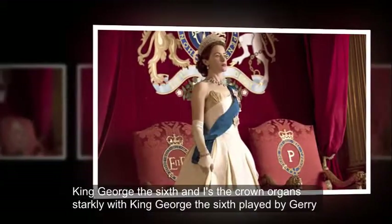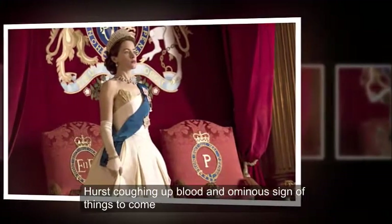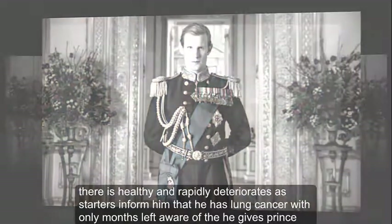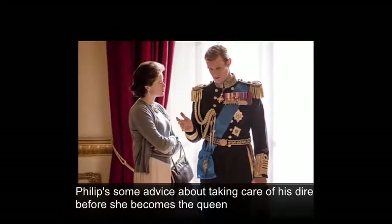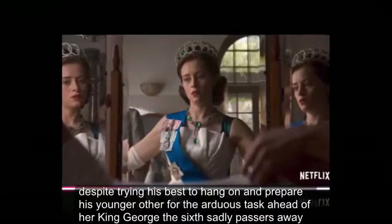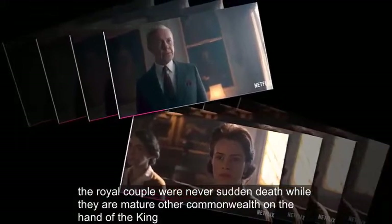King George VI Dies: The Crown opens starkly with King George VI, played by Jared Harris, coughing up blood — an ominous sign of things to come. His health then rapidly deteriorates as doctors inform him that he has lung cancer with only months left to live. He gives Prince Philip some advice about taking care of his daughter before she becomes the Queen. Despite trying his best to hang on and prepare his young daughter for the arduous task ahead, King George VI sadly passes away. The royal couple learn of the sudden death while they are on a tour of the Commonwealth on behalf of the King.